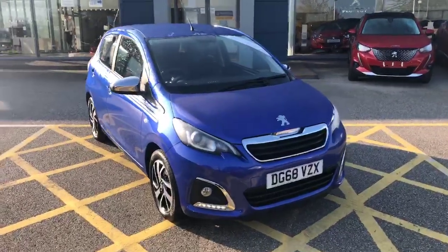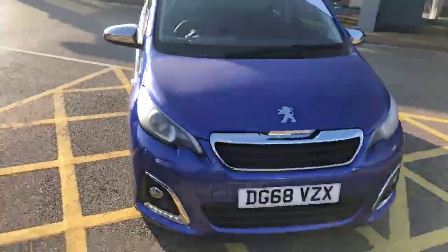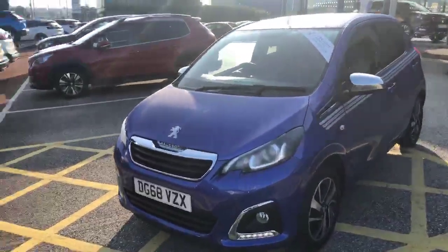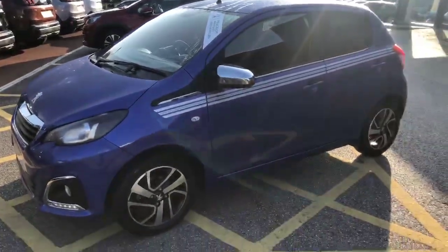Hello everybody, I'm James with Solentoy Chester Peugeot and today we have this 2018 68-plate Peugeot 108 Collective. It has the 1 litre 3-cylinder petrol engine with a 5-speed manual gearbox and it's finished in a stunning blue.